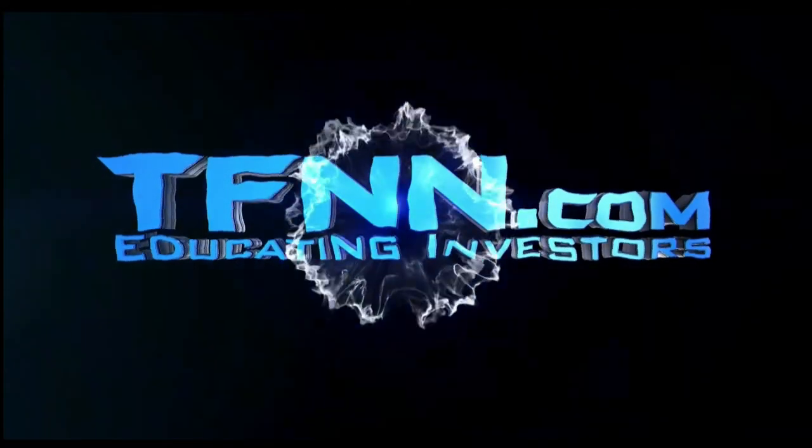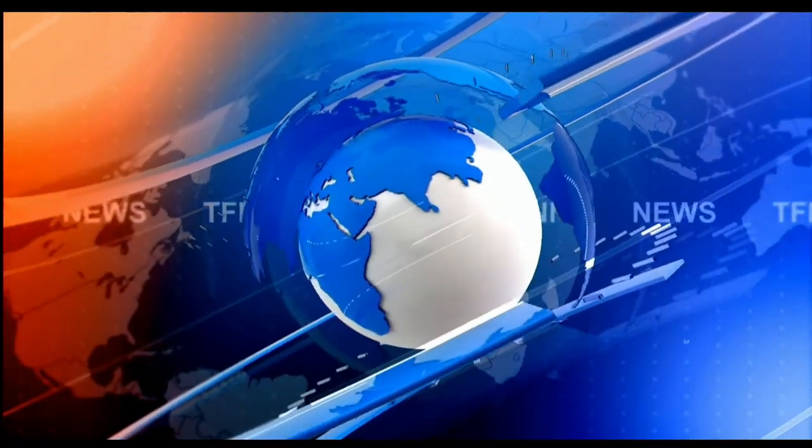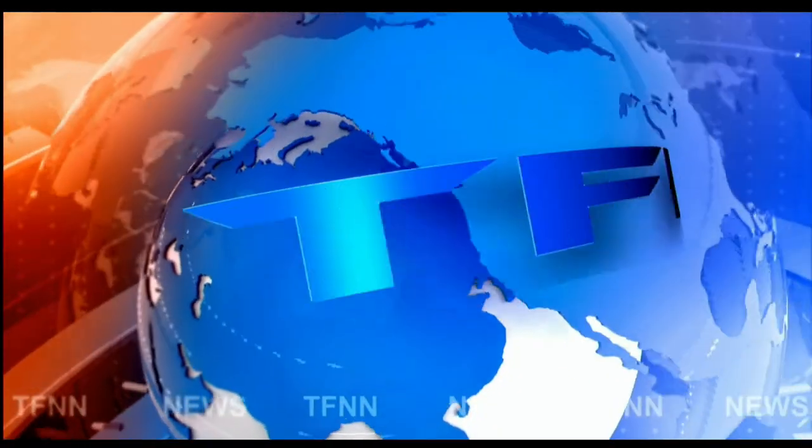TFNN, the Tiger Financial News Network. TFNN headline news update.